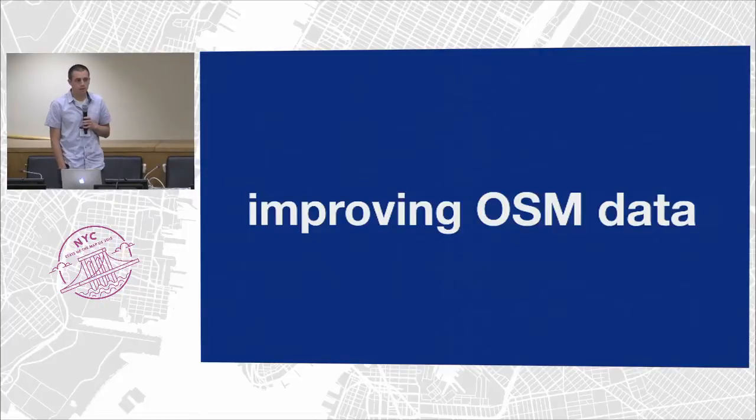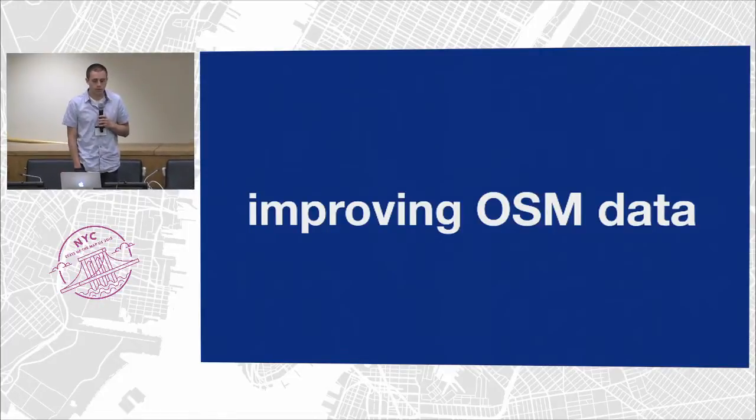I work primarily on improving OpenStreetMap data at Mapbox. We use OpenStreetMap data everywhere in our base map primarily, but also routing for directions — we have a routing API that you can use. We also have customers that use it everywhere, and it's very important that these customers have the best map available, especially large-scale sites. Customers like Foursquare, Pinterest, GitHub, the Financial Times, and so on.